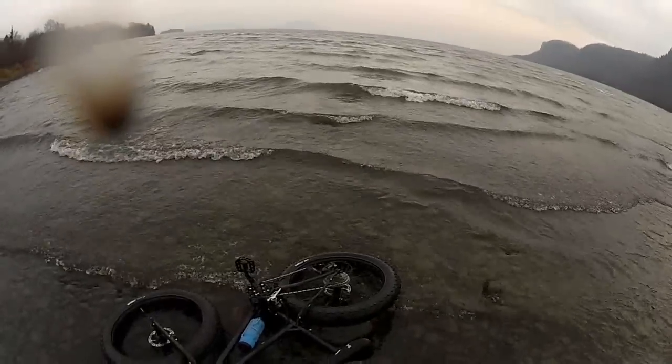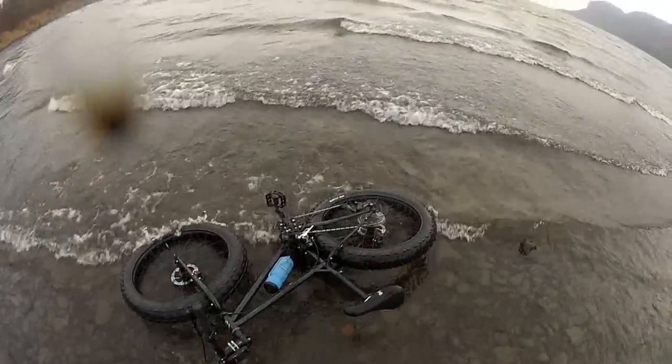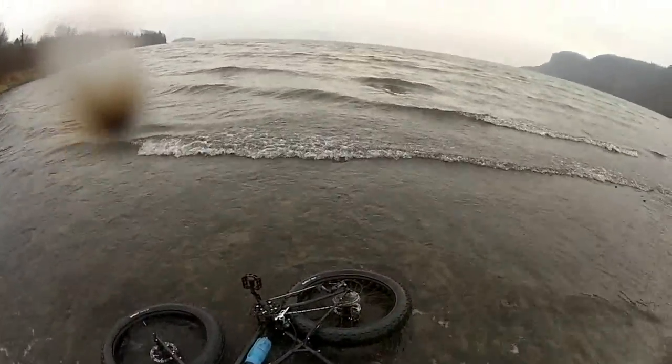My hands are frozen, so let's just let the waves do the work.